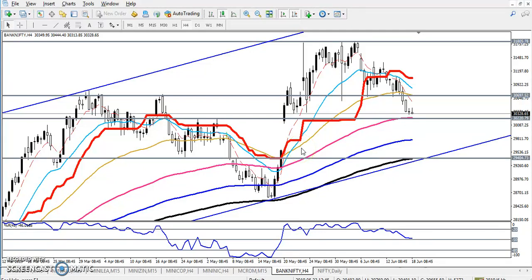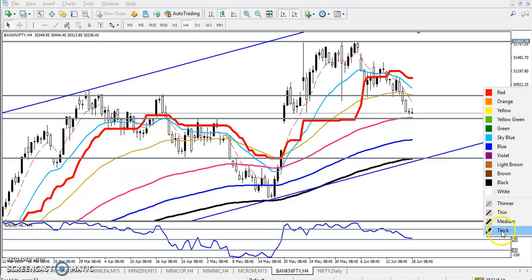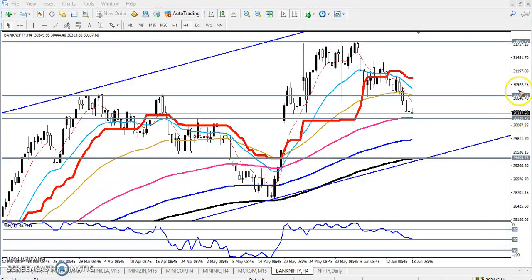Hello traders, welcome to LS Blue. This is the bank nifty analysis. Yesterday I told that if Bank Nifty breaks this level around 30,700, it was our sell point after breaking this supporting line, and our target was 30,200.